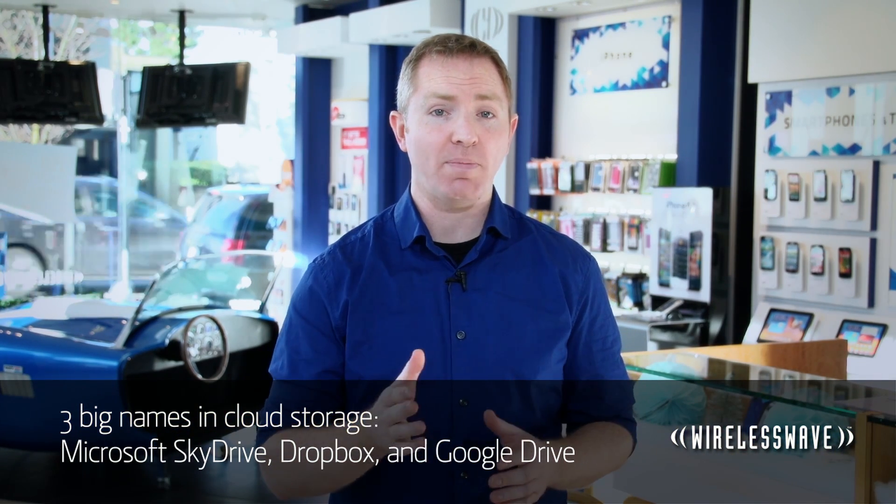Now there are three big names in cloud storage: Microsoft SkyDrive, Dropbox, and Google Drive. All three are accessible on all four major platforms, with apps available on iOS, Android, and Windows Phone for each service.